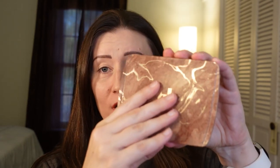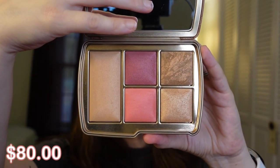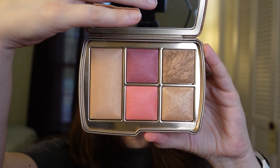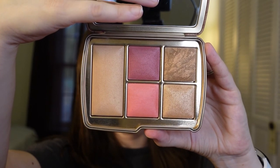Hello, welcome back to my channel. If you are new here, thank you so much for stopping by. My name is Brenna and in today's video we are going to be trying this Hourglass Ambient Lighting Edit in Universe Unlocked. It has a finishing powder, two blushes, a bronzer, and a strobe powder in it.